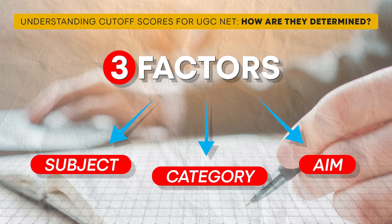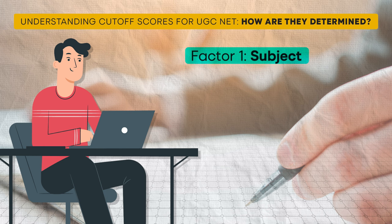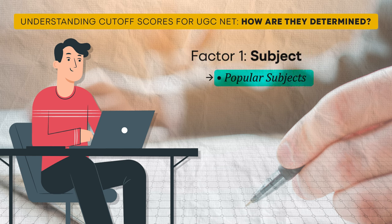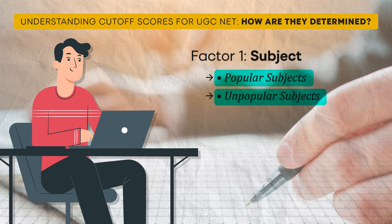Let's examine each factor. Factor one: Subject. UGC NET offers exams in 83 subjects. To simplify, let's categorize them into two groups. Popular subjects — those with a large number of candidates such as history, geography, English, and commerce — based on the past 10 years of analysis, the cut-off typically ranges from 55 to 65 percent. Unpopular subjects — those with fewer candidates such as yoga, Urdu, and Sanskrit — the cut-off tends to be higher, usually ranging from 70 to 80 percent. To determine your cut-off, first consider whether your subject falls into the popular or unpopular category.